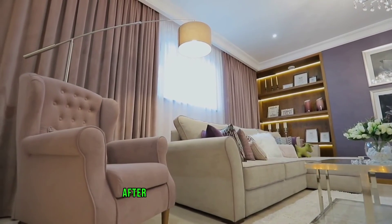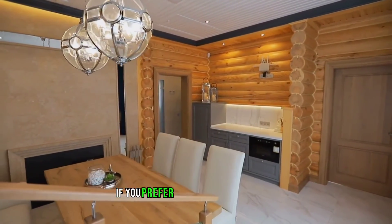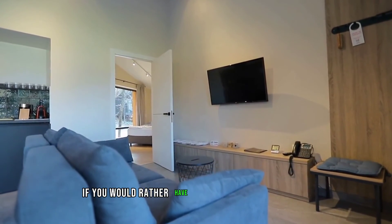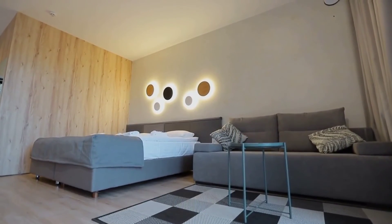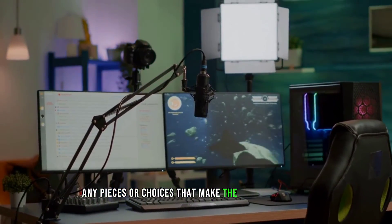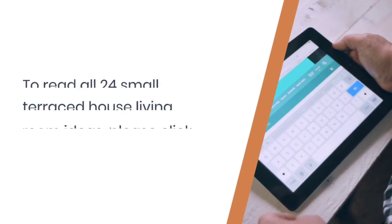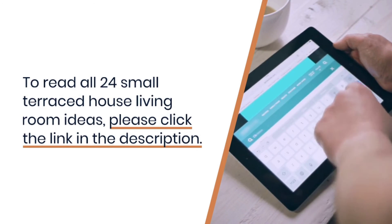Decorate your room in a way that pleases you and makes you happy — after all, this is your living space. If you prefer solid wooden furniture, choose that. If you would rather have an oversized sofa, have one. These ideas are just ideas; you can always offset any pieces or choices that make the room feel small with other alterations discussed. To read all 24 small terraced house living room ideas, please click the link in the description.